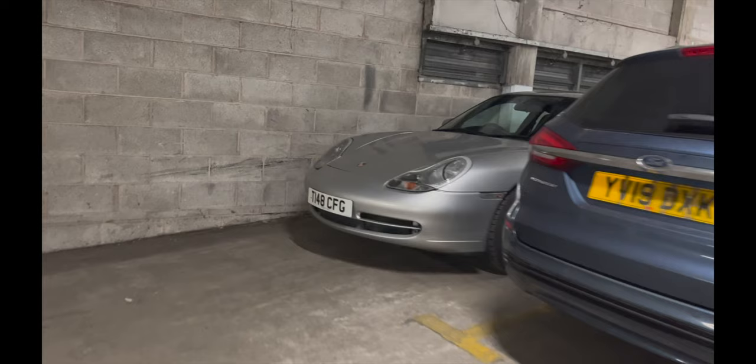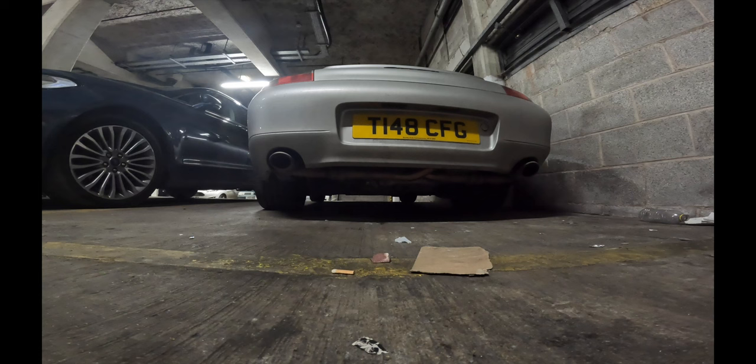We're back in the hotel in Bolton again, so that can only mean one thing - we've completed our engine break-in period of a few thousand miles. It's time to nip back to Hartek now, get them to complete the final checks, and then should all be done. I'll report back in after all that and let you know how it went, and what's coming up later this month and next month.